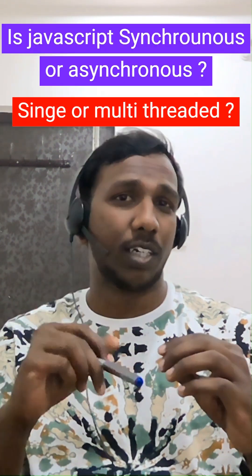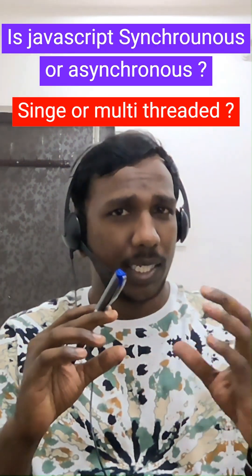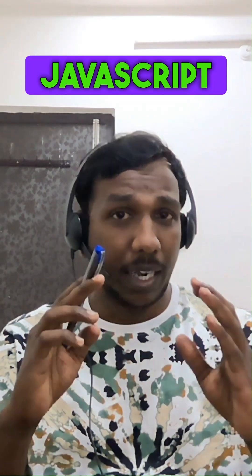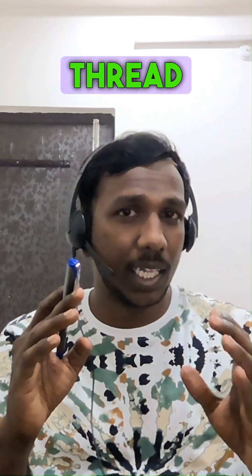Hi everyone, I have a question for you. Is JavaScript synchronous or asynchronous, and is it single-threaded or multi-threaded? What do you say? JavaScript is a synchronous, single-threaded language.